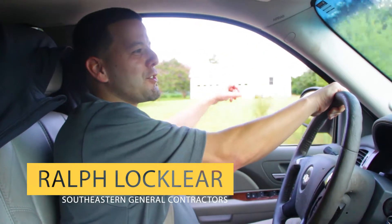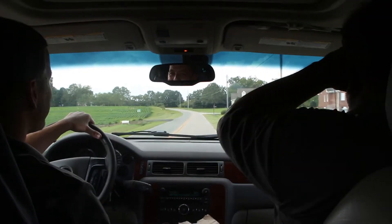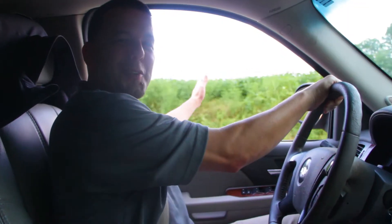Hey, I'm Ralph Locklear with SoutheasternGeneralContractors.com and today's vlog — one of our work trucks has broken down. It's actually behind me now traveling backwards going down a hill. Stay tuned, this is going to be fun.